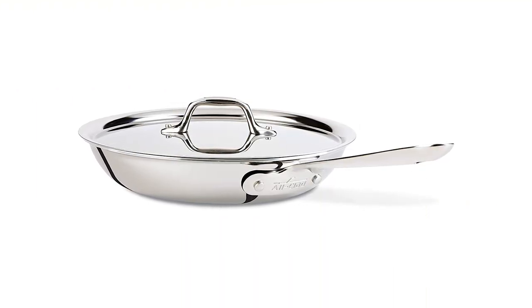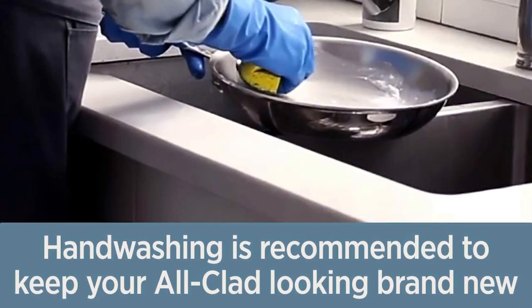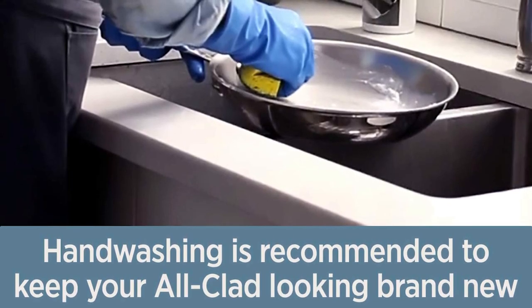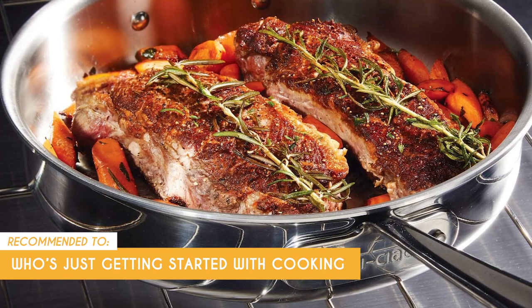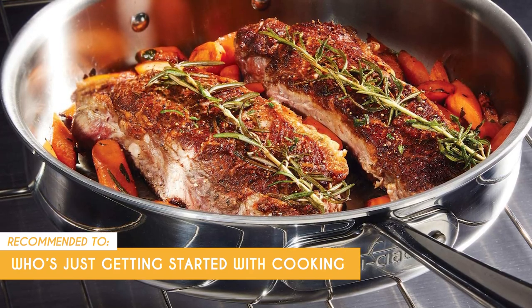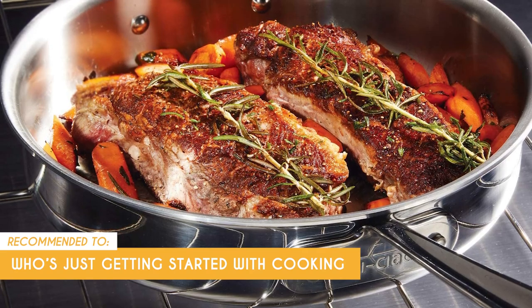Just a heads up — instead of using the dishwasher, All-Clad advises cleaning your cookware with a sponge and mild detergent to keep your All-Clad D3 pieces looking brand new. The TrustedShoppingGuy team recommends this for anyone who's just getting started with cooking, as this pan has a flat surface and flared sidewalls, perfect for one-handed sautéing and simple flipping with a spatula.